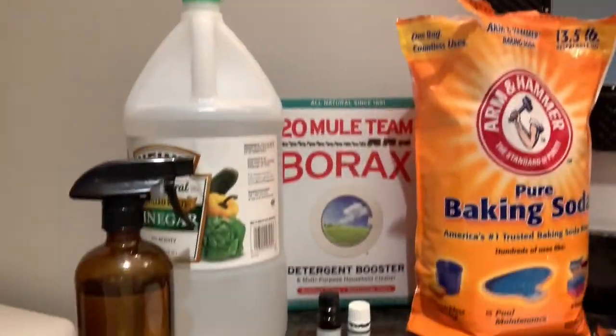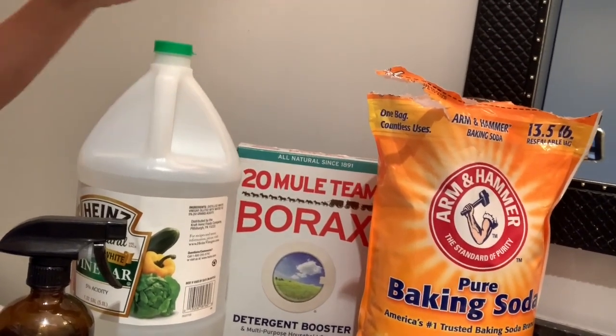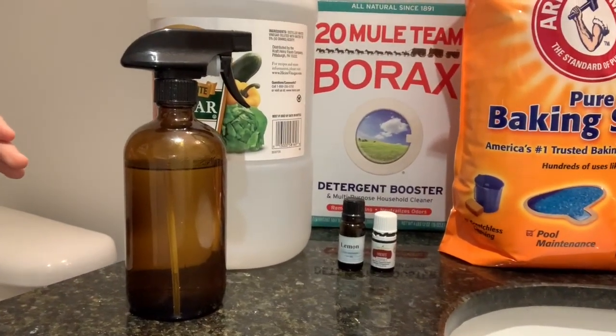So I want to share with you guys some of the stuff that I'm using that has been very helpful and it's very sanitary to use in your home when it comes to just cleaning counters, bathrooms, just any place in your home. So I'm going to get started and move this camera here so you guys can see. Right now you can see that I have baking soda, borax, vinegar. I have some essential oils down here and then we have this cleaning bottle that I use.